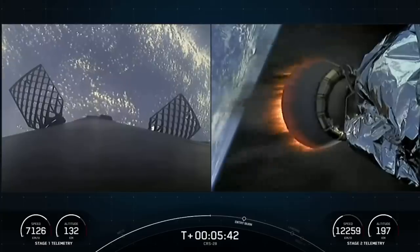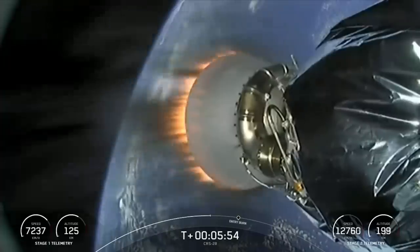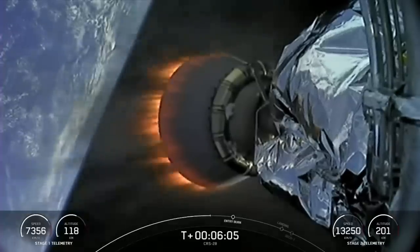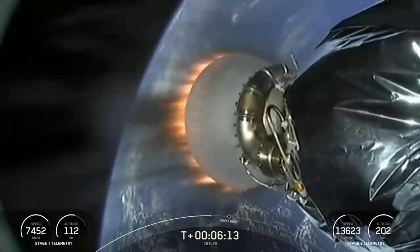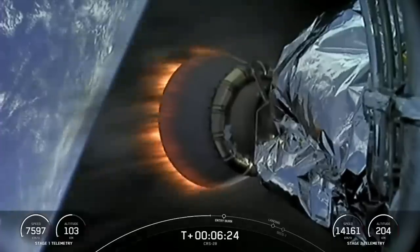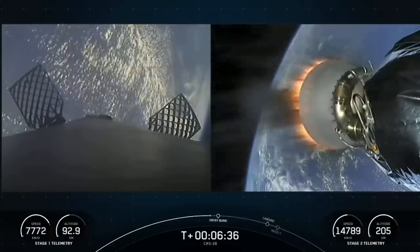The next major milestone is the first stage entry burn, taking place just over a minute from now. There you can see an amazing view of stage two with its shortened MVAC nozzle. The Falcon 9 first stage has reached apogee and is now beginning its descent back towards Earth, while the second stage continues to take our Dragon spacecraft to orbit. We should see the first stage entry burn begin about 15 seconds from now on the left side of your screen.